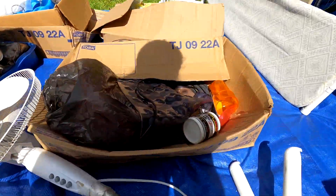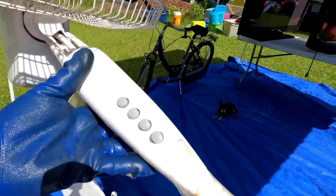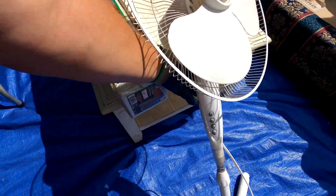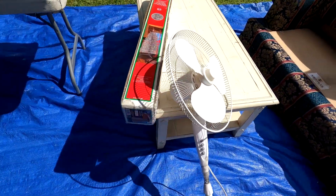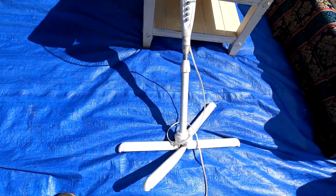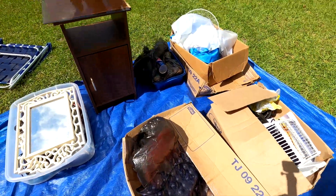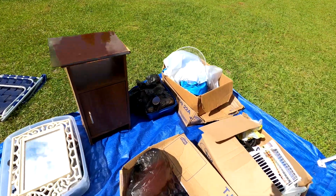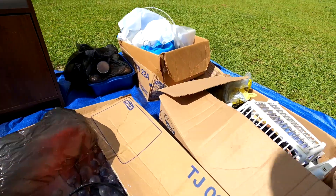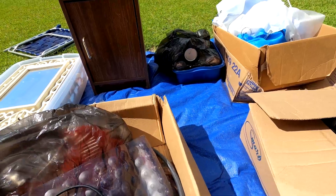We got a fan that was taped together, and it doesn't have a face on it either. If it works somebody may actually buy it, but the legs are bent and it's going to take a lot of repairs. Most of the time I don't really want to get into that — but oh, there's the fan face over there, so we'll get to it.